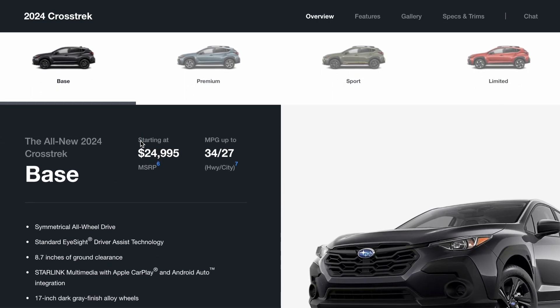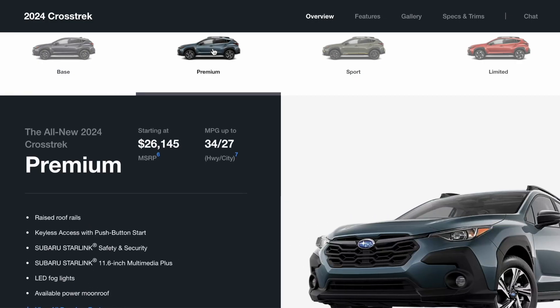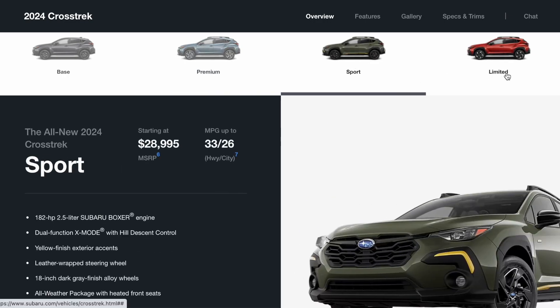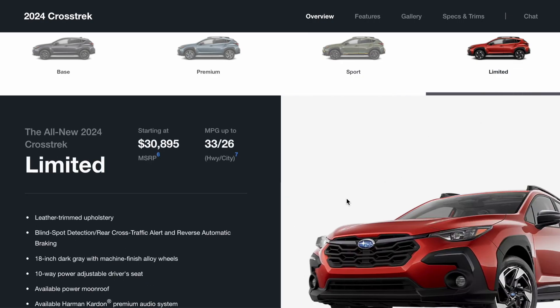It's going to come in four trim levels and a fifth to come later in the year. There's a base and a premium available right now. Premium is going to be the most popular version of this car. There is also a sport model with higher horsepower and a limited, which is going to add some nice upgrades like leather, stereo system, and moonroof.